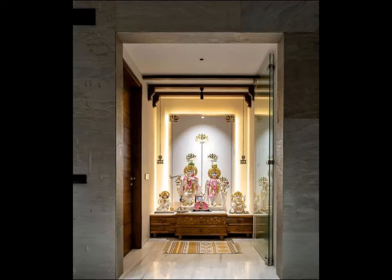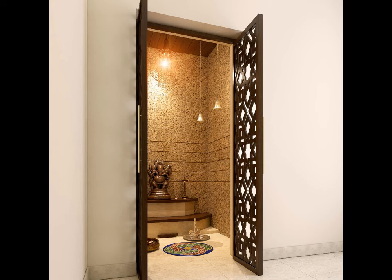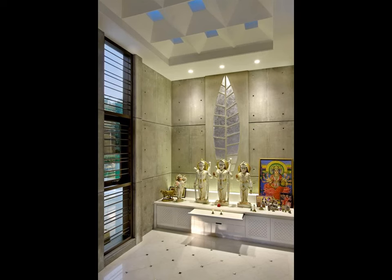Among the various types of natural stones, marble is the most elegant and luxurious. Besides the richness it brings to the decor, white marble also adds a soothing touch to any space, making it ideal for a puja room.